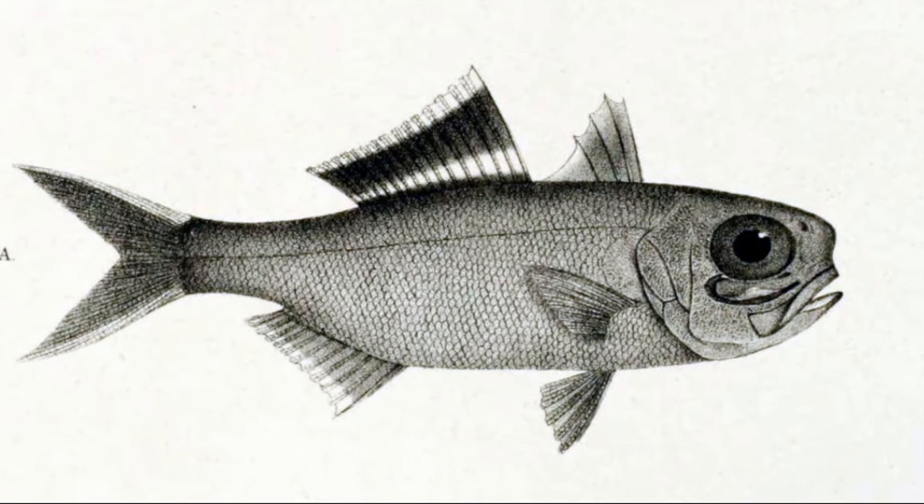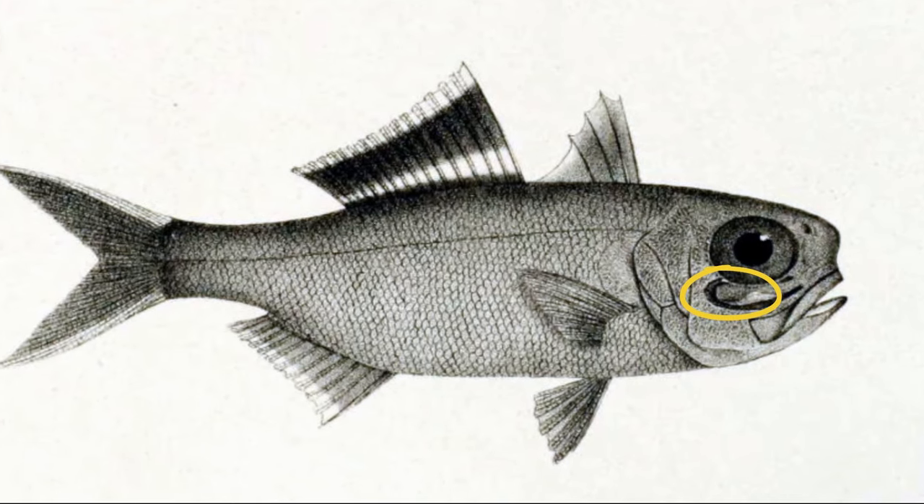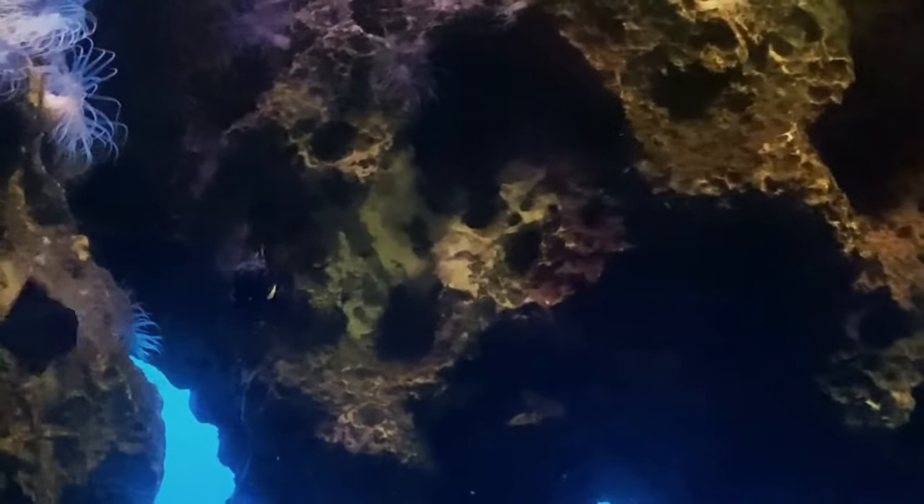Their scales and teeth are small. They have a prominent luminous organ located beneath each eye. Each large organ contains symbiotic luminous bacteria. The light from the bacteria can be turned on or off by the fish with rotational or lid-like mechanisms to block the light. Different species use slightly different mechanisms.